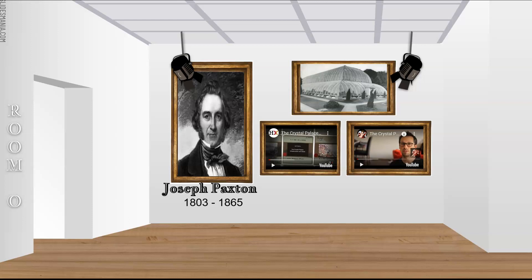Glazing was carried out from special trolleys and was fast — one man managed to fix 108 panes in a single day. The palace was 1,848 feet long, 488 feet wide, and 188 feet high. It required 4,500 tons of iron and 60,000 square feet of timber, and needed over 293,000 panes of glass.